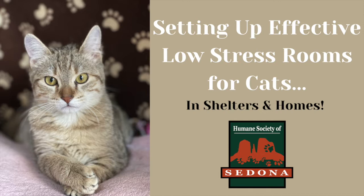In this video we will show you three different rooms that we have set up: a large room, a medium room, and a small room. We will show you how to effectively use the space that you have and provide the least stressful environment for your cats. Stress is the number one factor when it comes to cats getting sick in shelters, so let's set them up for success, reduce their fear and stress, and in turn increase their chances for a successful adoption.